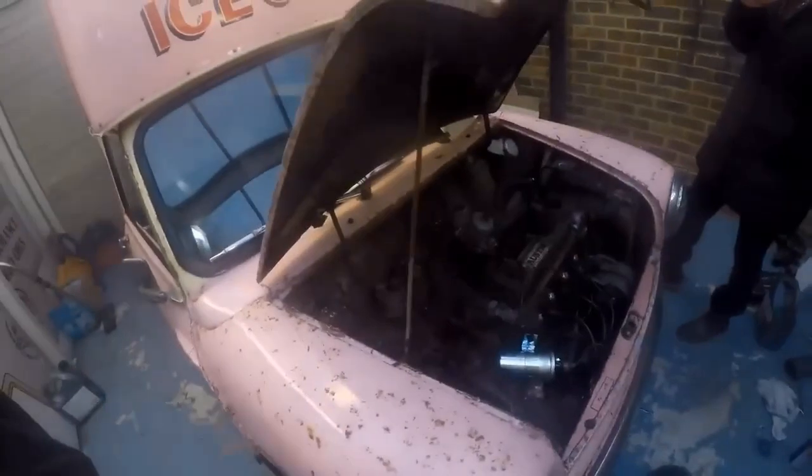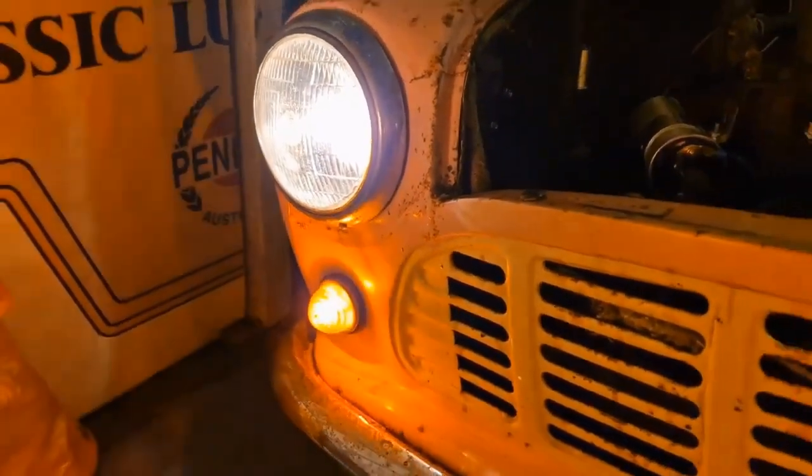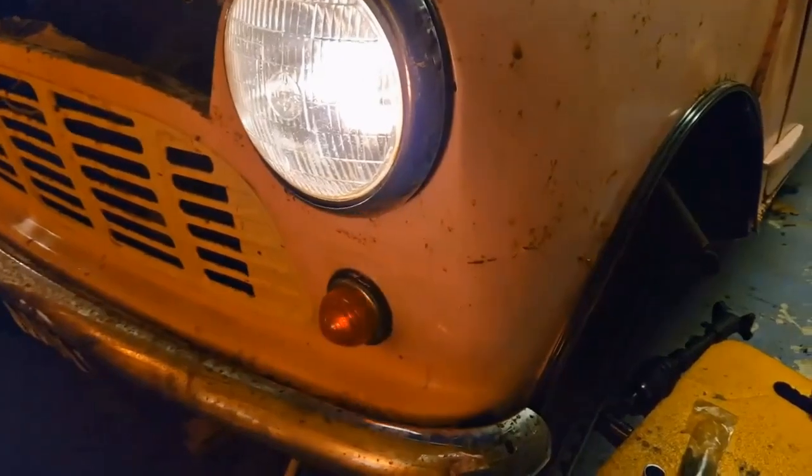We got the engine running - probably the first time since about 1996 we think. We then also had to do the electrics, which turned out to be a proper can of worms, but hard work pays off.